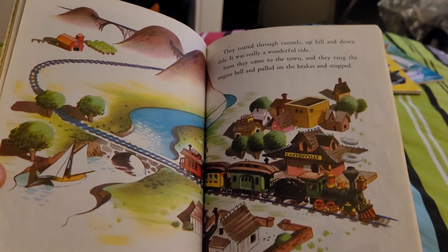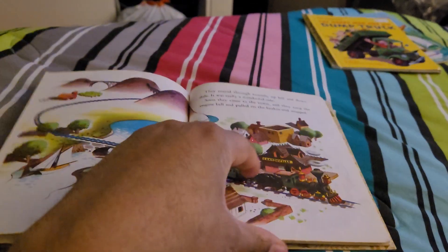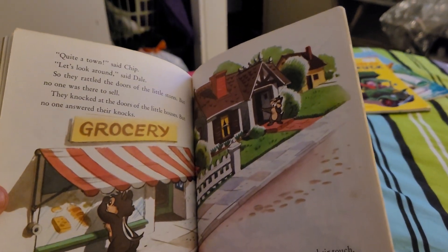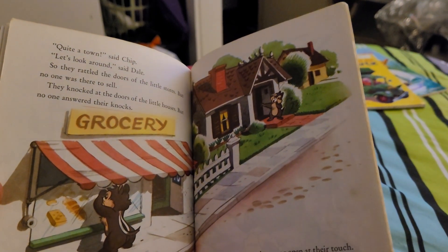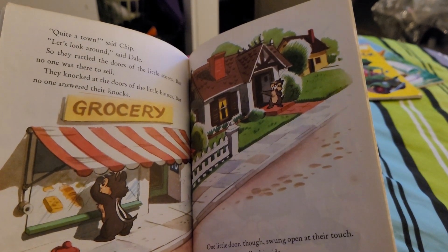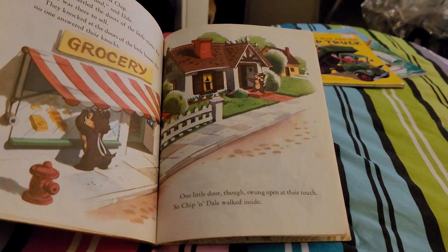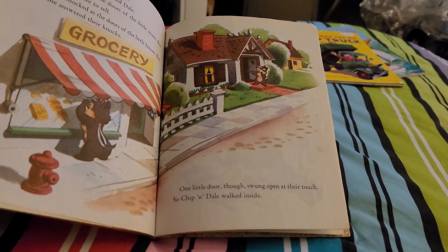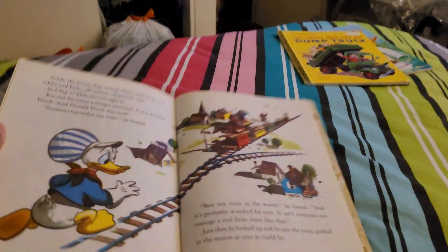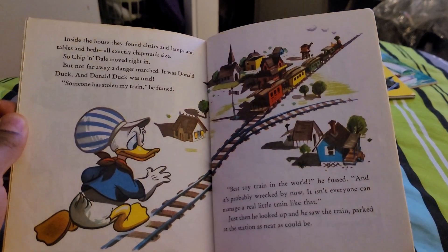Soon they came to the town, and they rang the engine bell and pulled on the brakes and stopped. "Quite a town," said Chip. "Look around," said Dale. So they rattled the doors of the little stores, but no one was there to sell. They knocked at doors of little houses, but no one answered their knocks. One little door, though, swung open at their touch, so Chip and Dale walked inside. Inside the house they found chairs and lamps and tables and beds, all exactly chipmunk size. So Chip and Dale moved right in.